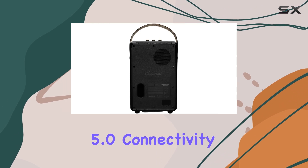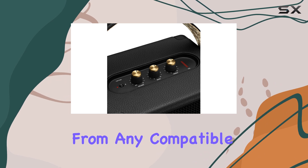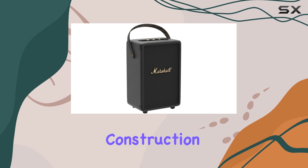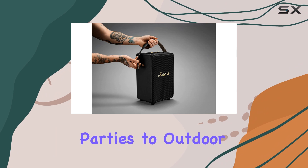Bluetooth 5.0 connectivity allows for wireless music streaming from any compatible device within a 30-foot range. The IPX2 water-resistant rating and durable construction make it suitable for various environments, from indoor parties to outdoor adventures.